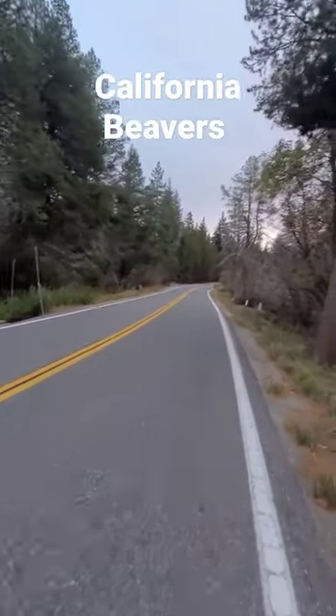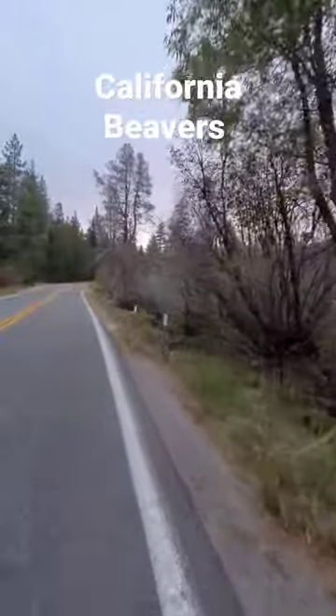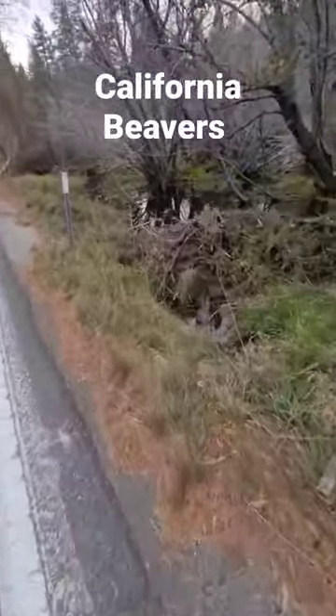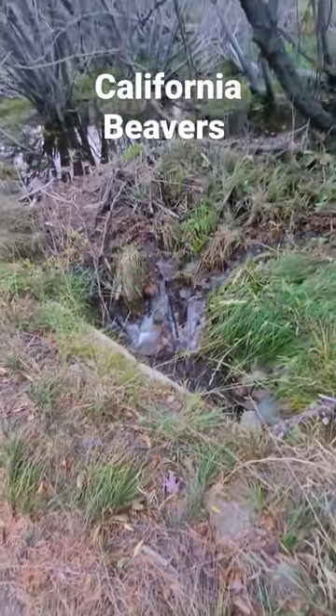Hey everyone, check it out. It looks like we actually found beavers here. We're right next to Lake Tahoe in California. Look at this beaver dam. That's awesome. It's not blocking the pipe at all — driving by, I thought it may have been.